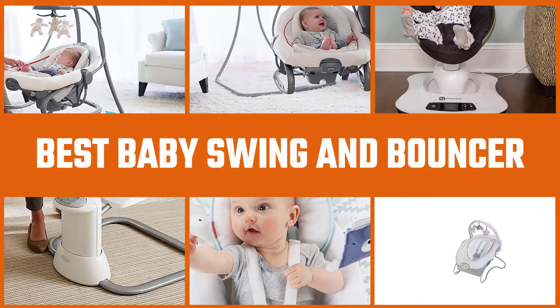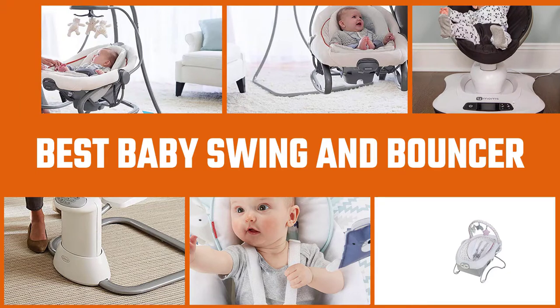When a baby loves to swing and bounce, you need a combo machine to satisfy their needs. Let's find out the best baby swing and bouncer in the market.